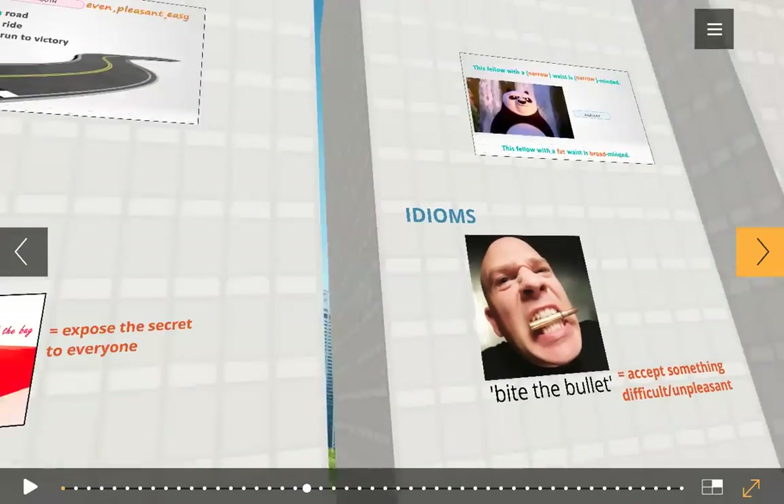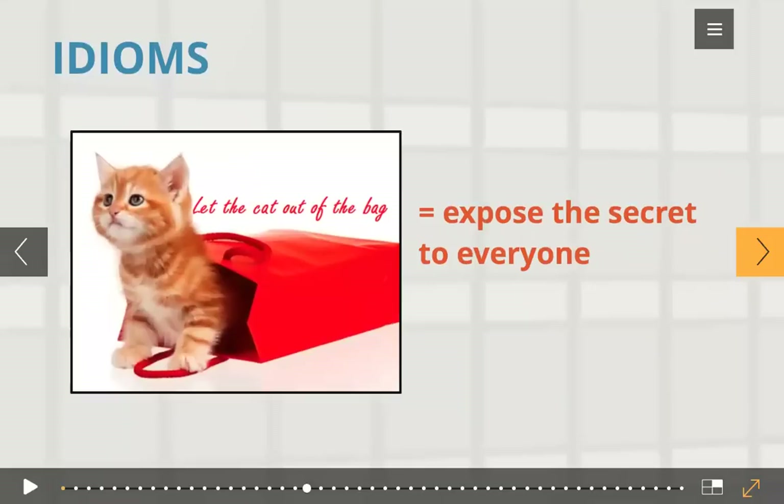Let's see one more. 'Let the cat out of the bag' is used when someone reveals a secret or a surprise, usually by accident. In the Middle Ages, during the 15th century, livestock such as piglets, chickens, and ducks were sold in small bags. But some dishonest sellers put cats into the bags instead of the actual animals, because cats were about the same size and weight but had little value. So when you 'let the cat out of the bag,' you expose the secret to everyone. English has many interesting, colorful and fascinating idioms such as this.